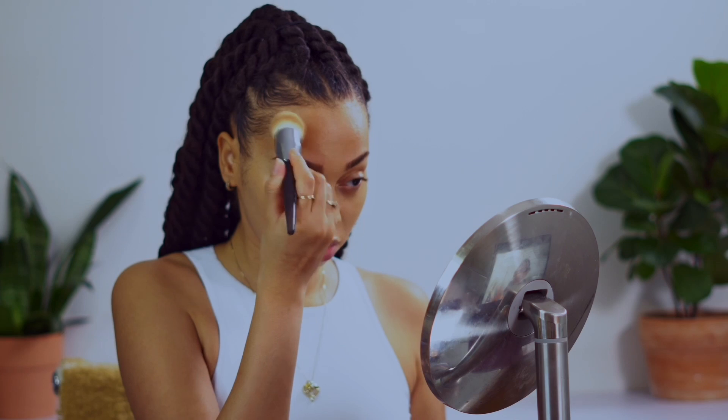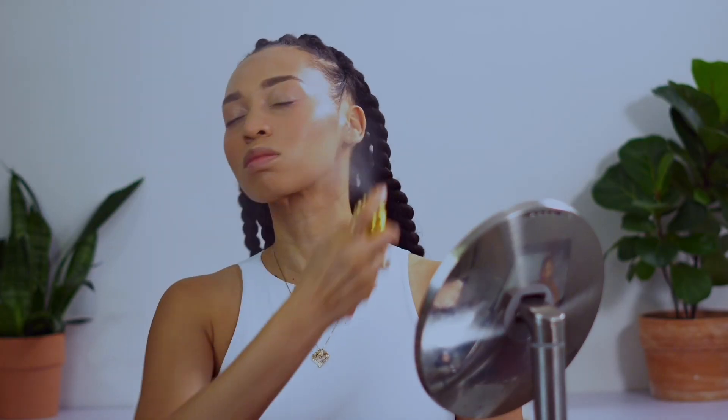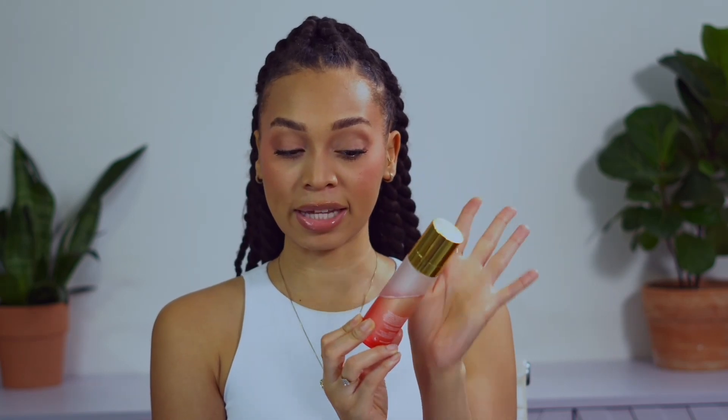You apply the primer and foundation just as normal, the way Huda mentions in her video. Then I did my cream bronzer, cream blush, under-eye corrector, and concealer. Once all of that was spread out, I set my face with the Juicy Place Ready Set and Seal setting spray. This setting spray is very tacky and dewy — I don't usually use it as a last spray, but here I sprayed it right after steps one and two.